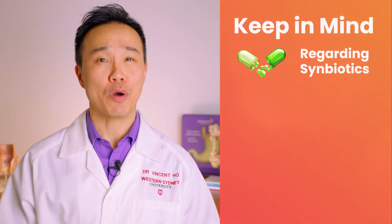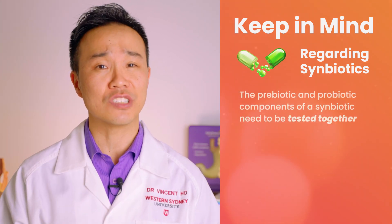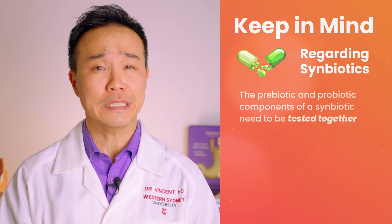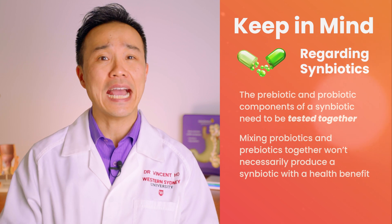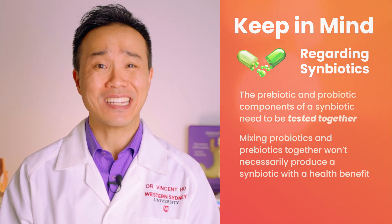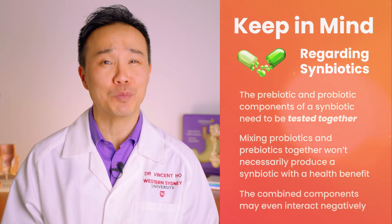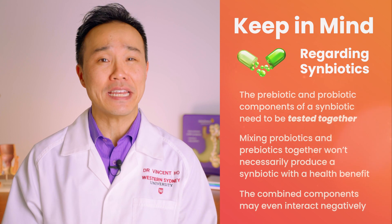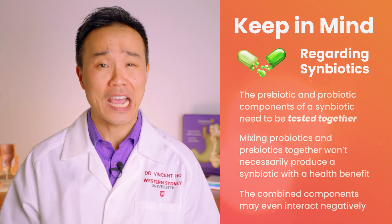The prebiotic and probiotic components of a symbiotic have to be tested together in a clinical study to demonstrate a health benefit. We can't assume that just because we know that a probiotic gives a health benefit and a prebiotic gives a health benefit, that when we combine them we're going to get a symbiotic that produces a benefit. When combined, it's possible that they could even interact negatively. So testing the probiotic and prebiotic components together is key.